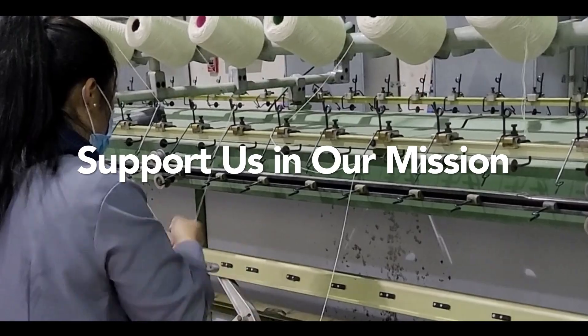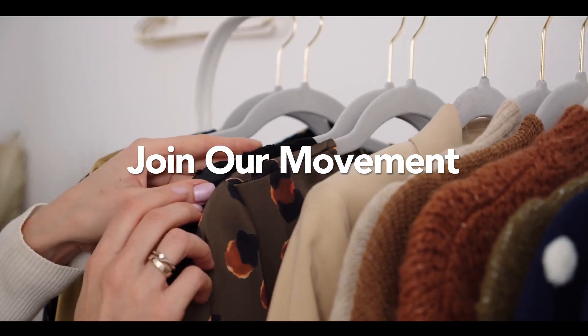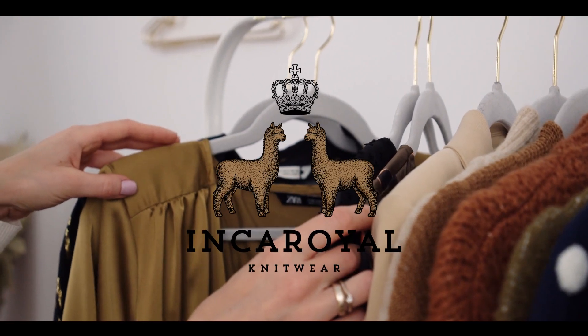Support us in our mission of transforming the fashion industry to make it equitable and renewable. Join our sustainable fashion movement and become a force for good for the people and for the planet.